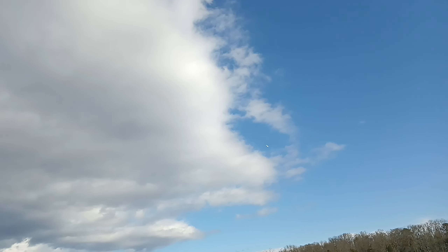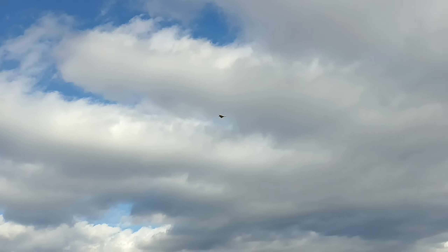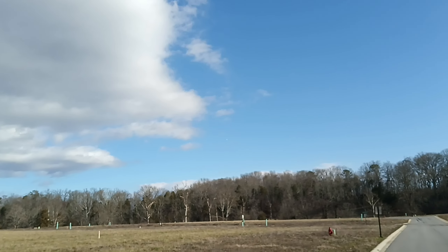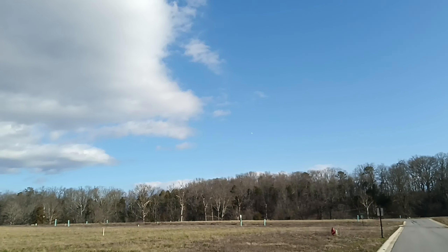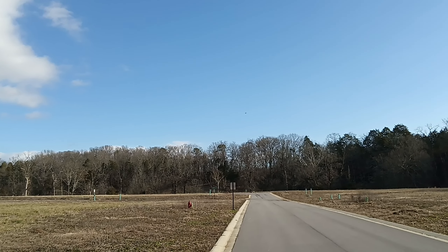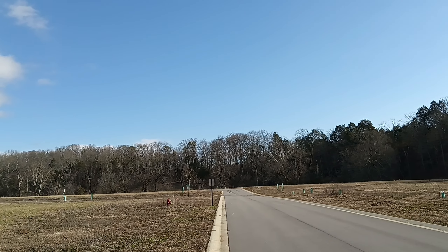Still got 22 volts. All right guys, I guess we're gonna bring her in for a landing. I don't wanna — this is my best battery I got and I sure don't wanna hurt it. I got an Avian in here guys, but I cannot get the reverse thrust on it for some reason.